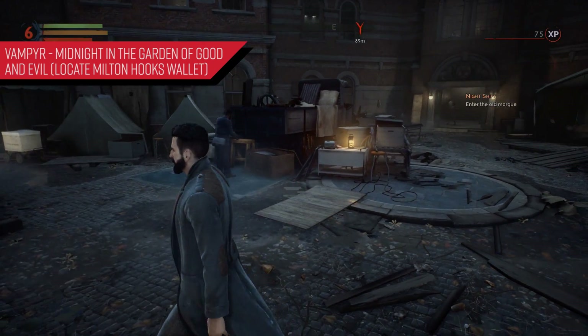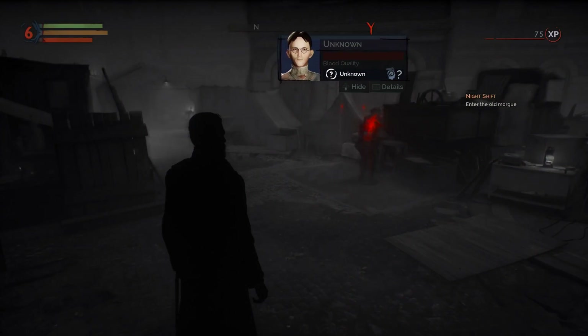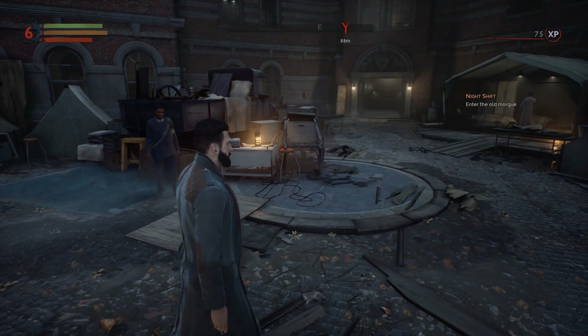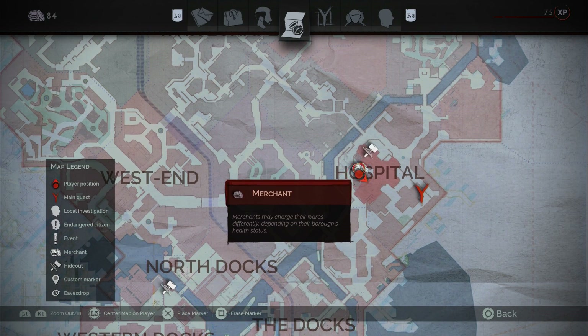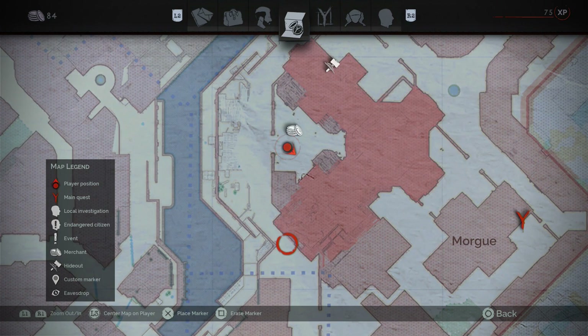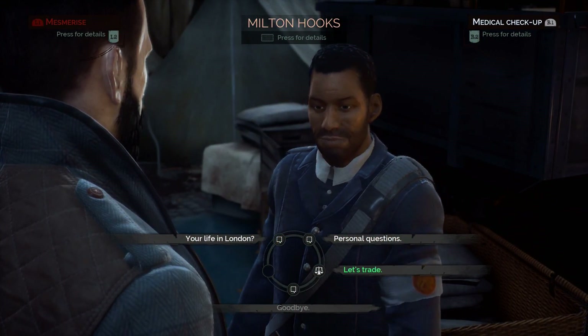So let's get started. Milton Hooks can be found in front of the hospital for the most part — he'll be walking up and down primarily in the front entrance. I'm going to show you guys exactly where he's located on the map. As you can see, we got the hospital right there, and you can often find him by the merchant icon, as he is a merchant and he'll sell a few different things.